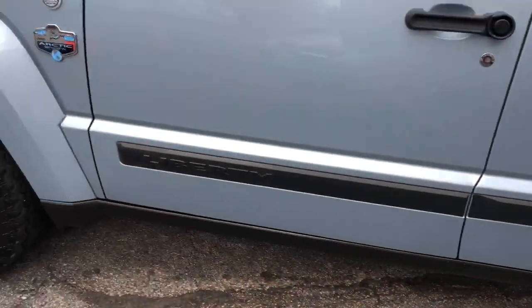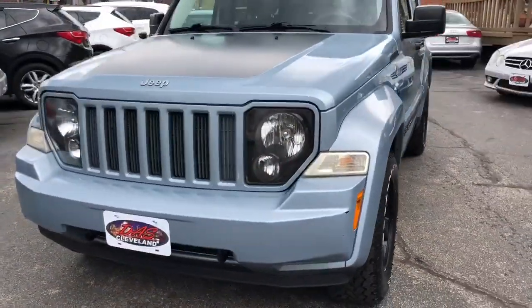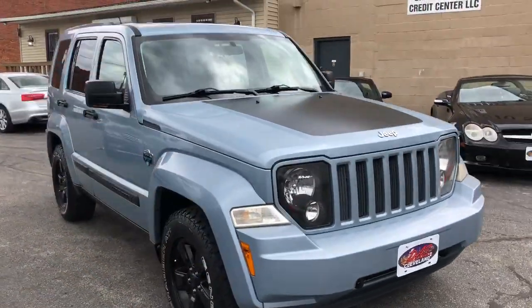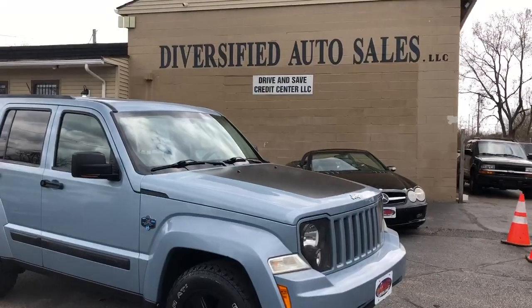Big aggressive tires, super nice car folks. Guaranteed credit approvals, and in real fact we're gonna start the down payment on this lady at $995 — that's correct, $995 down. 2012 4x4 Arctic Edition.